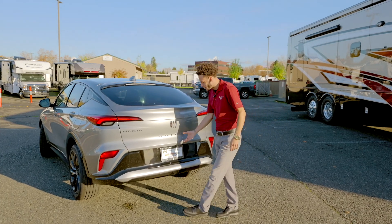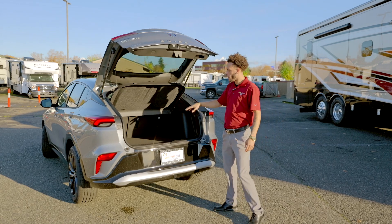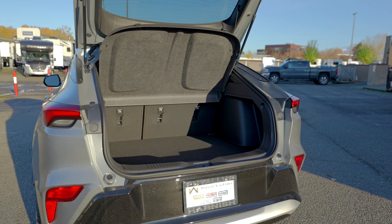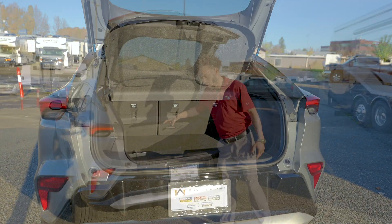Moving on into the interior, you're going to have your hatchback just like I mentioned before — plenty of space. You've got about 42 cubic feet of space in here, which is plenty of space for camping gear, strollers, or even a grocery run. You've also got cubbies on both sides and a little bit of storage where your spare is.